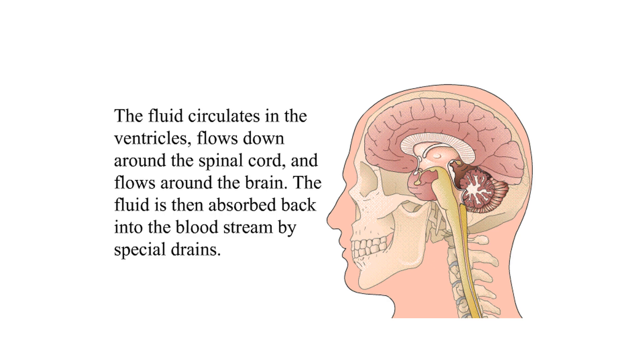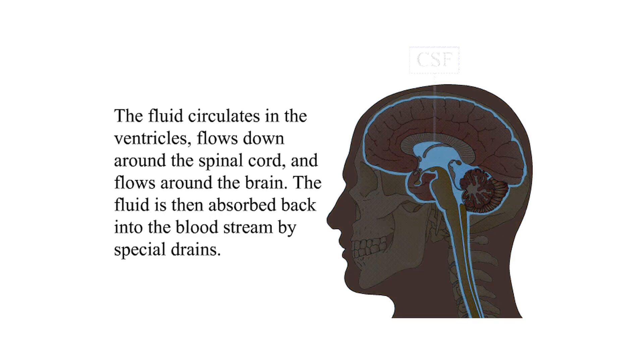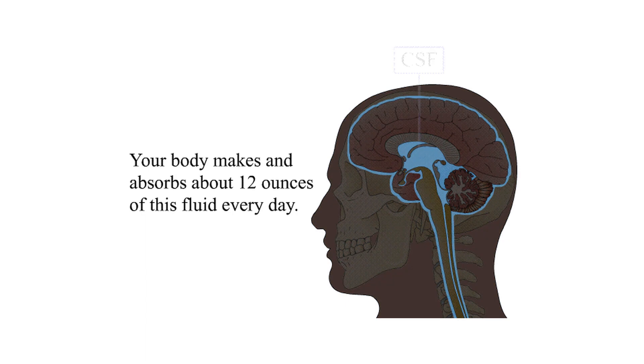The fluid circulates in the ventricles, flows down around the spinal cord, and flows around the brain. The fluid is then absorbed back into the bloodstream by special drains. Your body makes and absorbs about 12 ounces of this fluid every day.